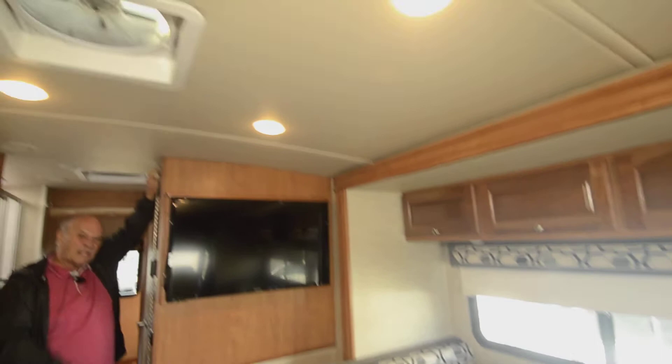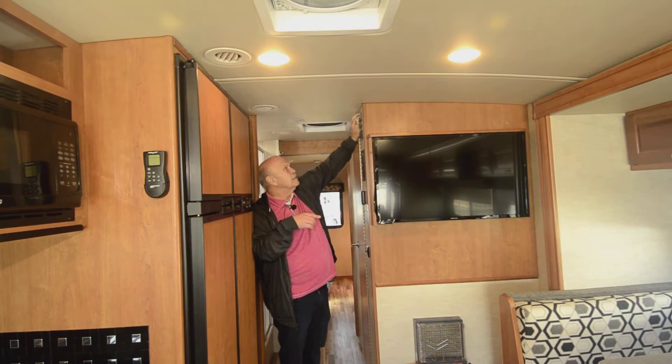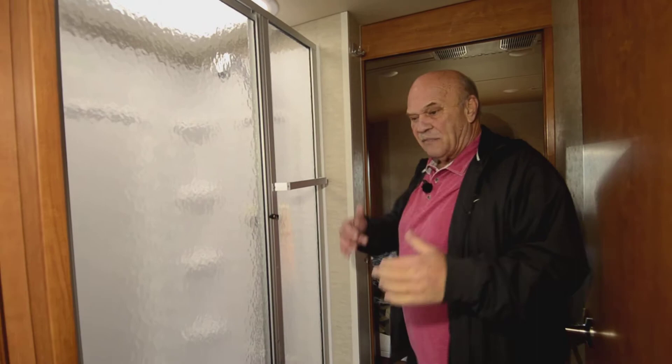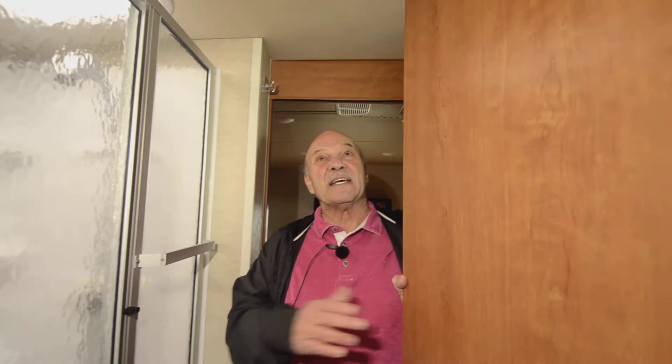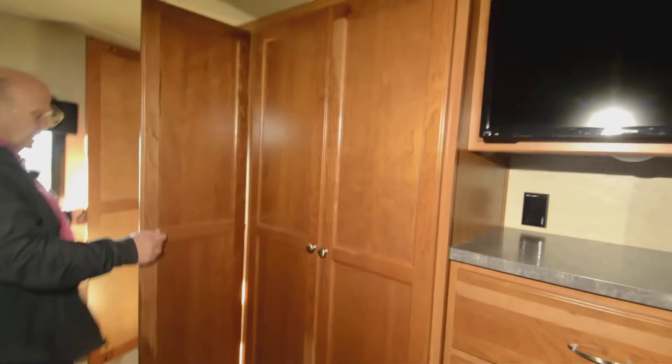There's a Fantastic Fan in the kitchen area in the ceiling. If you have a window cracked and you turn that fan on, it'll change all the air in the whole motorhome every couple of minutes. The bathroom is what we call a split bath — on a 32-foot motorhome, if you want a king-size bed, they have to split the bathroom. The split bathroom has a lot of advantages, and there's another Fantastic Fan in the bathroom area, which is nice to have if you take a steamy hot shower.